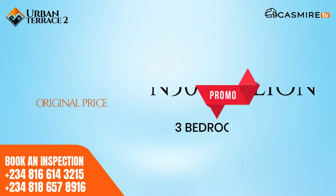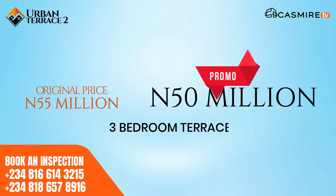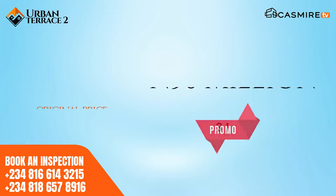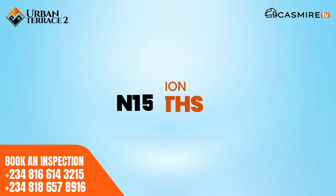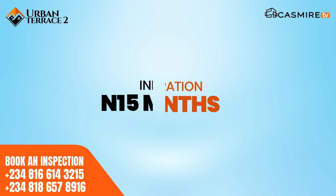The three bedroom selling price is $55 million. But on a promo, you can get it for $50 million. All you need to do is put down a share deposit of $50 million and you spread the balance between three months to six months.